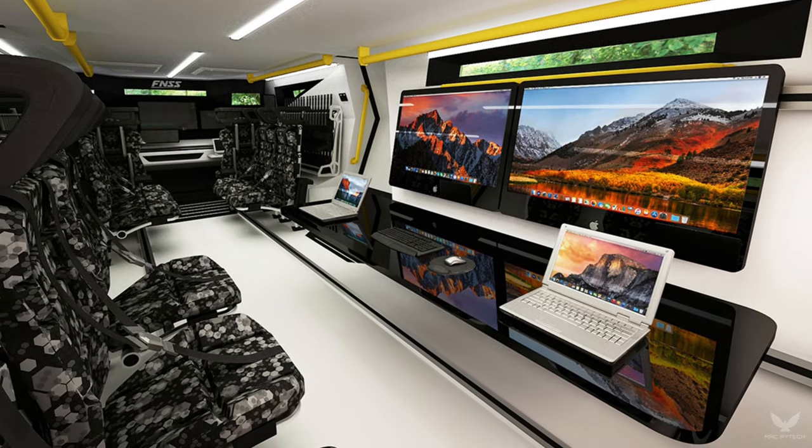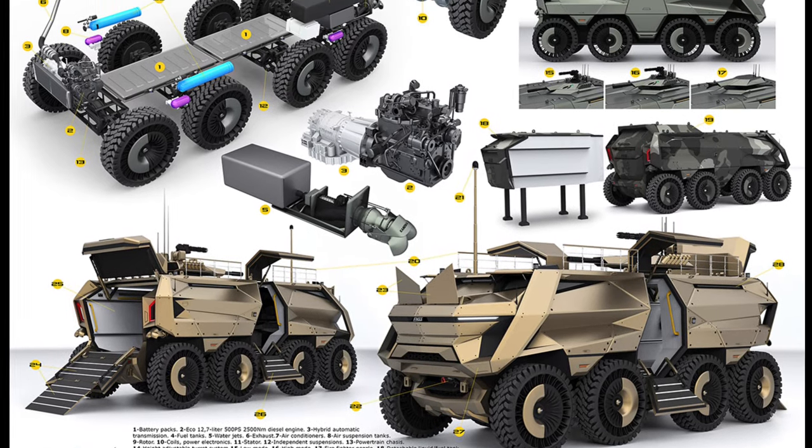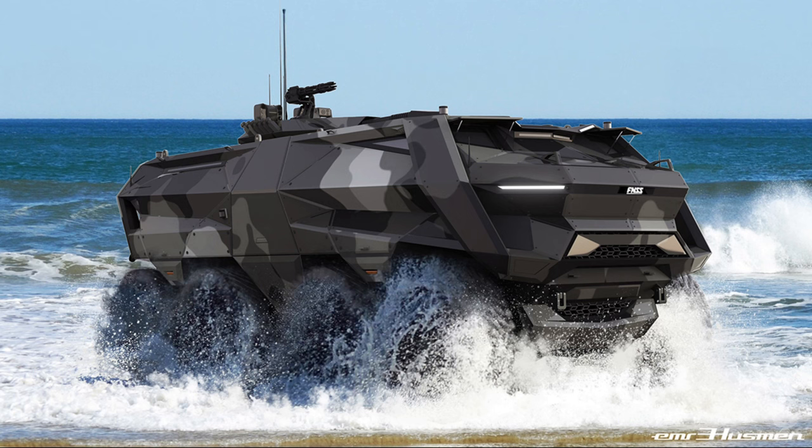Thanks to its intelligent 8x8 traction control system, diesel-electric hybrid power unit, and easily swappable two battery modules, it shows utmost performance on all terrains.